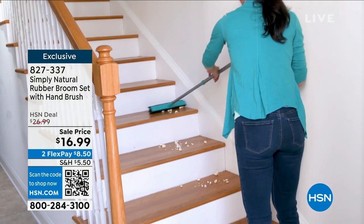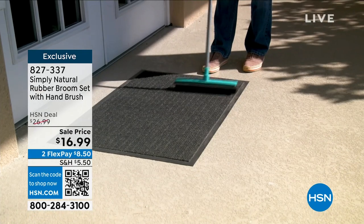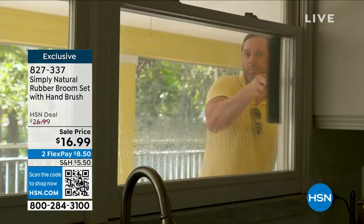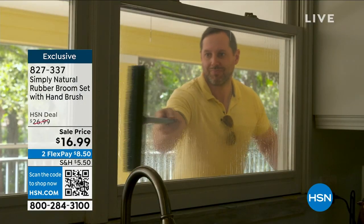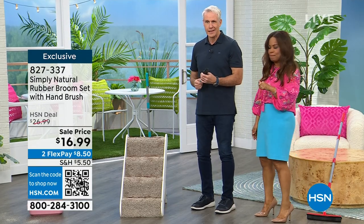All three colors are in stock — and don't forget we also include that secondary brush, which is something awesome that we've included. This is an amazing value for what we get to send to you today, so don't miss your chance — limited quantities.